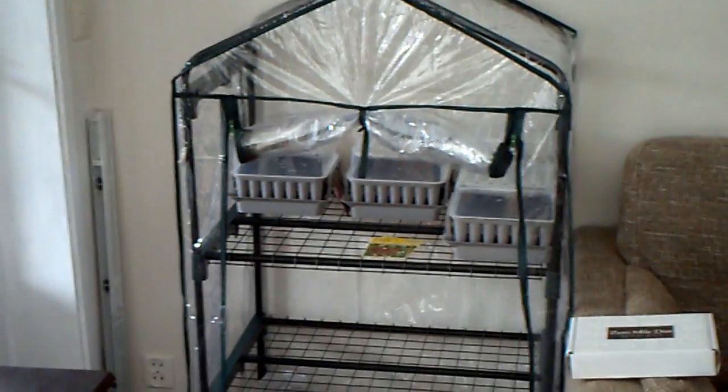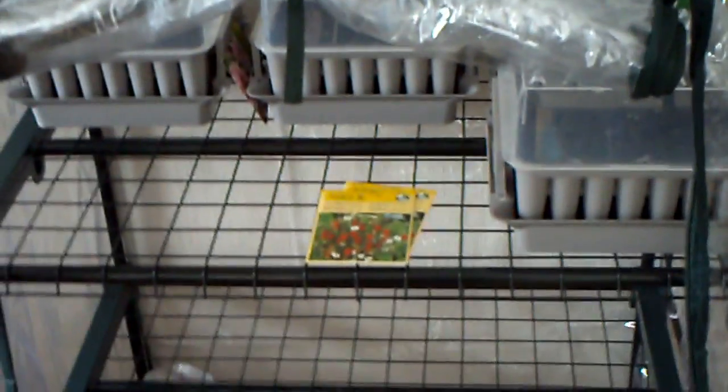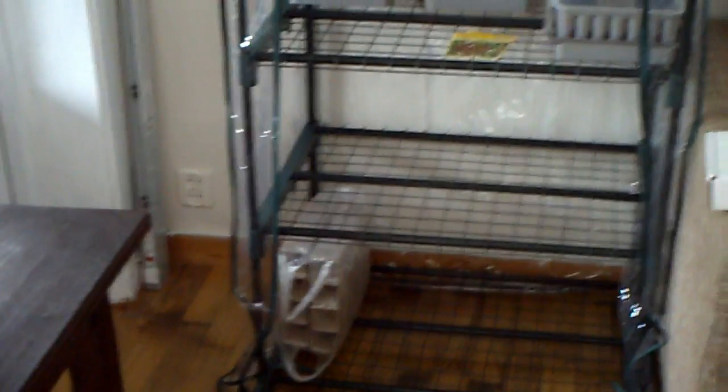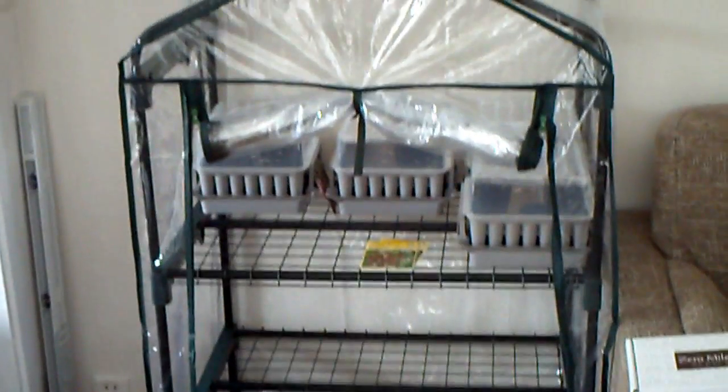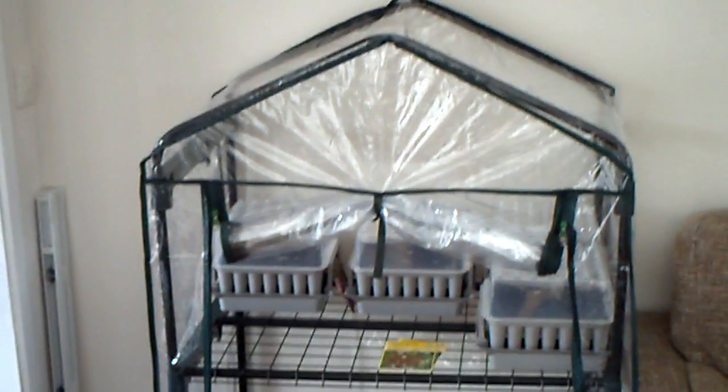So this year I bought this very inexpensive, small — I guess you can call it a greenhouse. It's about chest high, with three shelves and a little plastic cover. If I put this outside in the sun later on, I'm afraid it'll probably be ruined in one season. But if I use it to get things started in the house, I think it'll last a long time. It's just a cheap China import.